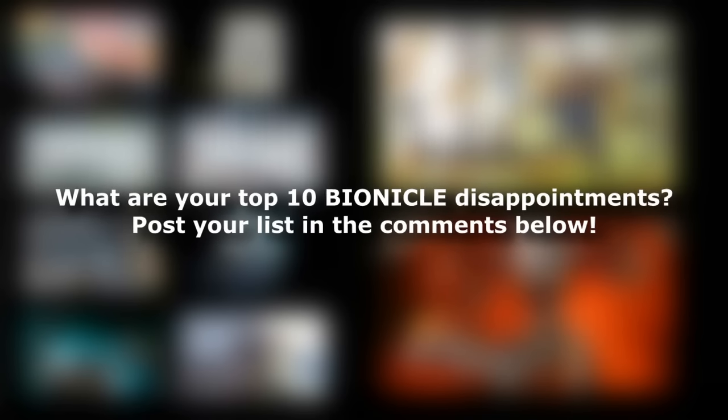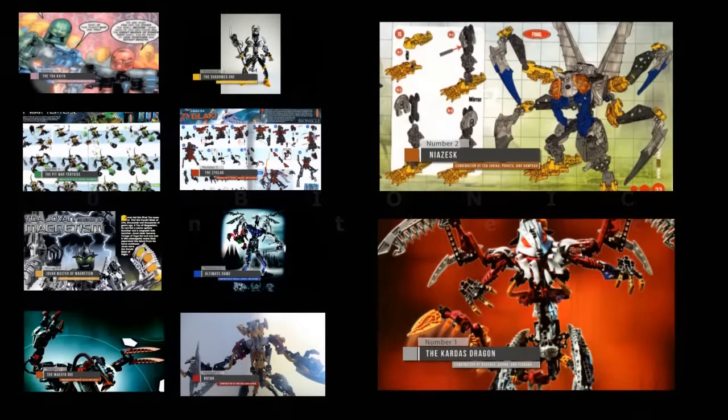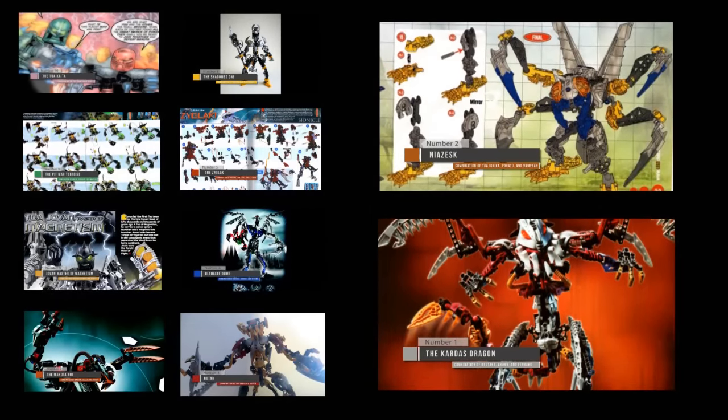But hey, that's just our opinion. What are yours? Post your own top 10 list in the comments below, or bring the discussion over to the message boards at board.ctvpodcast.com. I'm Venom, and I thank you all for watching.